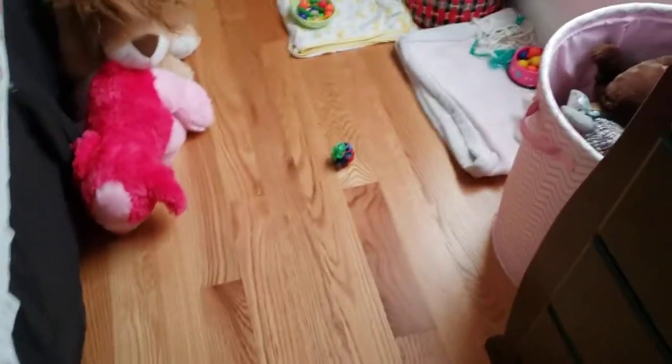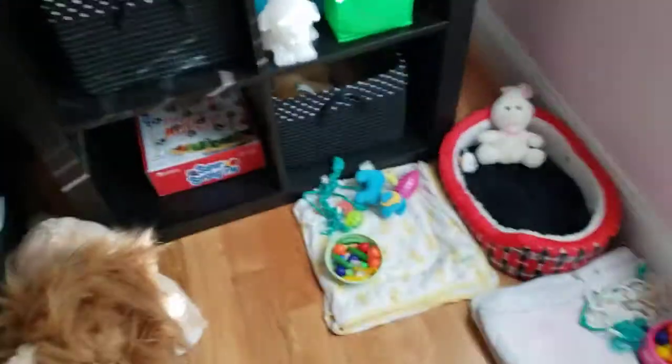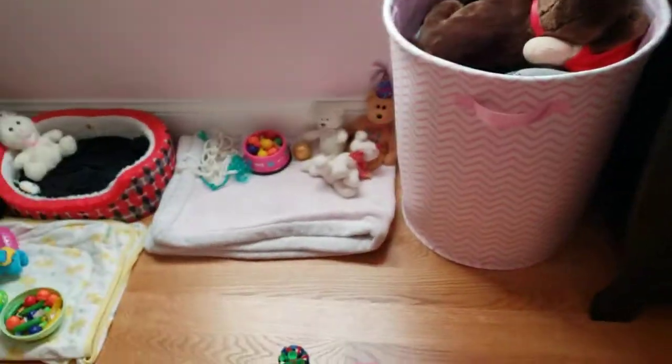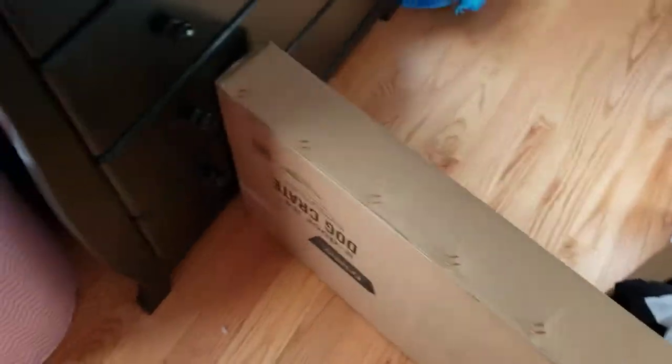Today we're going to be filming a video about what containment area is best for your dog. When I say your dog, just like with the leashes, collars, harnesses thing, I mean dogs like yours — every dog has individual differences for their desired containment areas. But these are a few common ones for a few common dog behaviors. I'll be going over each of my dog's containment areas, and also other ones that I've seen people use and have used in the past.